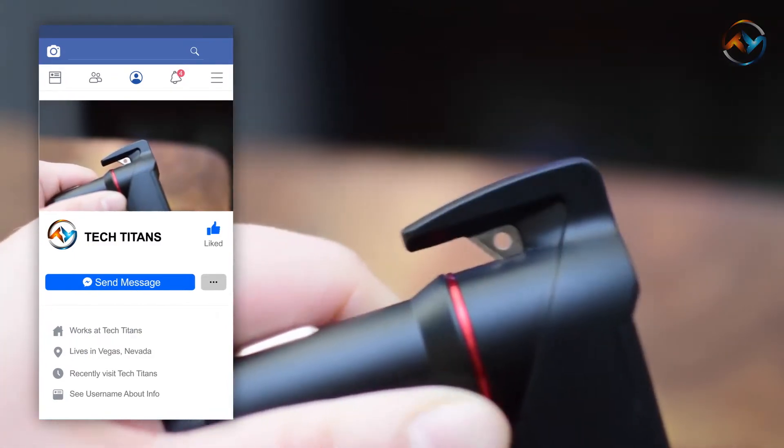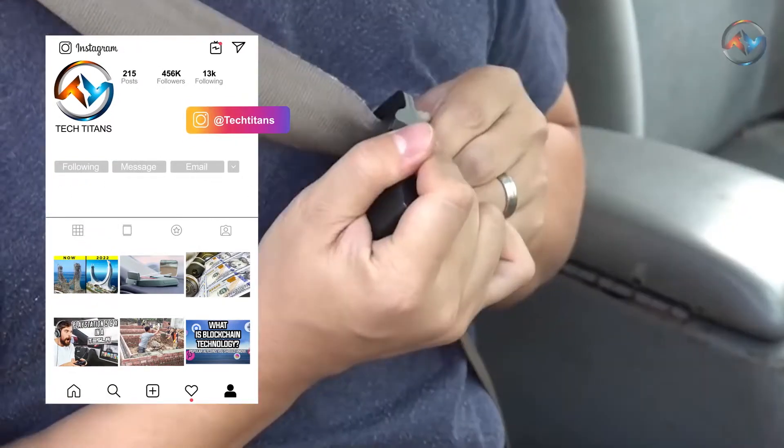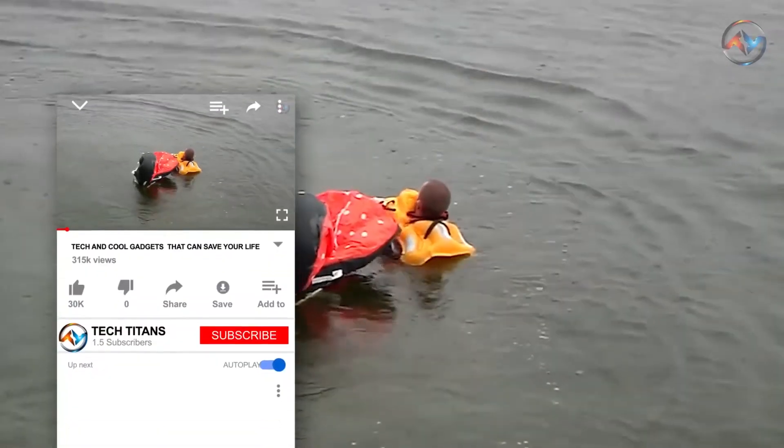These lifesaver devices can always help you from small emergencies such as power outages to major life-threatening events like fire outbreaks and cardiac arrests. Moreover, some of these gadgets can ensure you a smart home. Let's go through the best tech and cool gadgets that can save your life.